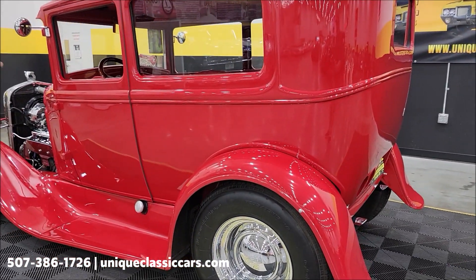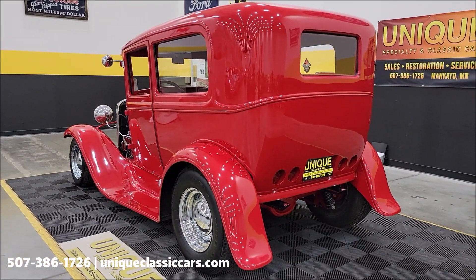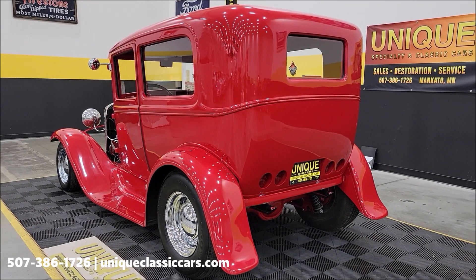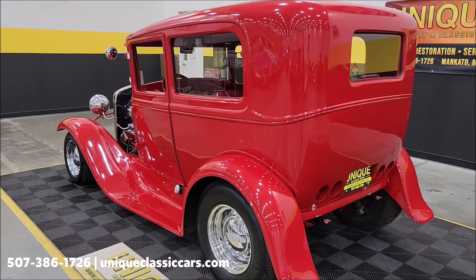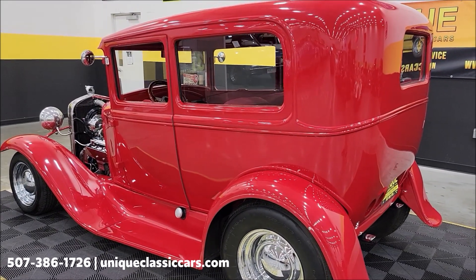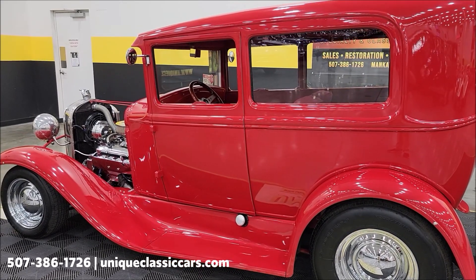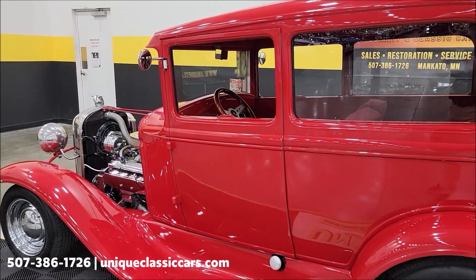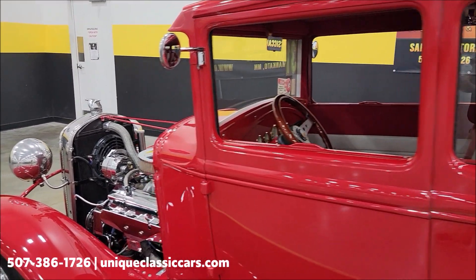Behind the running boards you can see the fill spouts there. Check out the underside, suspension components, and underside pics at uniqueclassiccars.com. This build was completed in 2006 to 2007 according to the builders. There will be a folder of receipts included with the purchase of this vehicle, and there's a little over 2,200 miles on it since built.